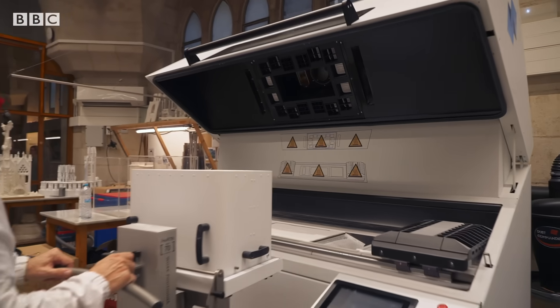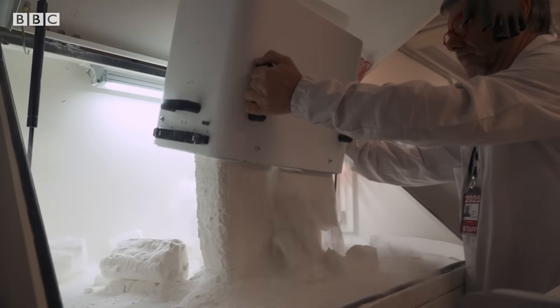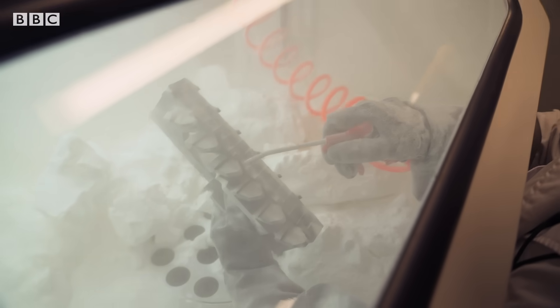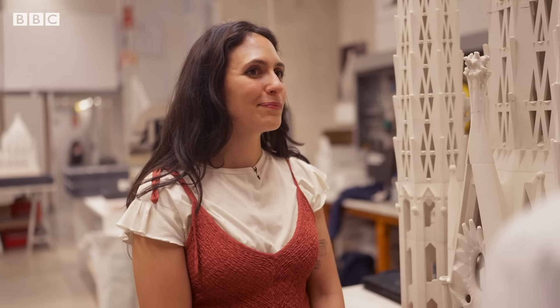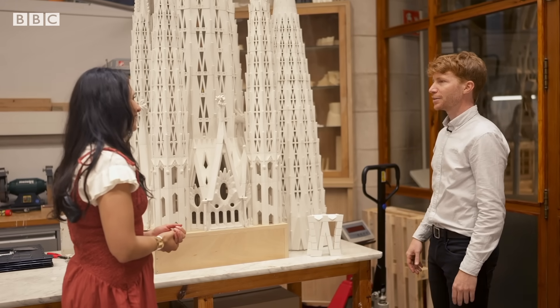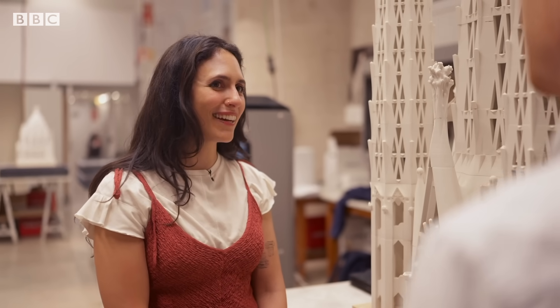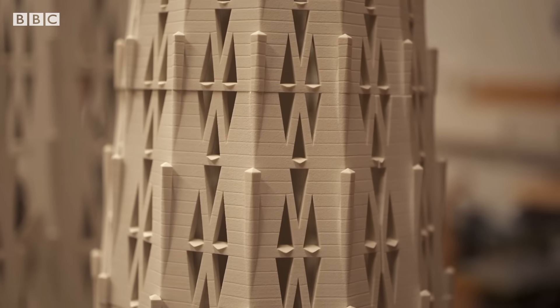These 3D printers are constantly churning out different versions of models based on Gaudí's originals. They're used to experiment with the design before a single stone is placed as part of the construction. We're looking at a full model of the central towers — it's incredible that this is 3D printed. How long would that take? Because it's a very big model. In this case, it will take some weeks.